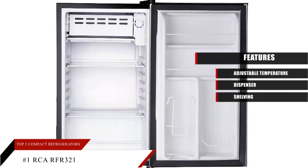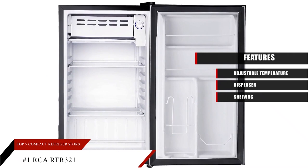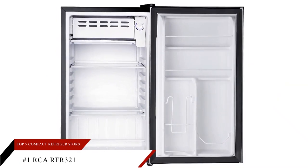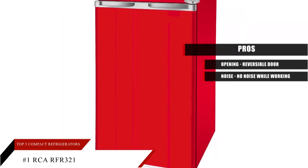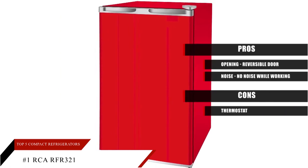Shelving: adjustable shelf height is another essential feature — you can store large items by removing or adjusting the height of shelves. Pros: reversible door hinges allow right and left opening, and no noise while working. Cons: one thermostat controls both the freezer and cooler compartment.